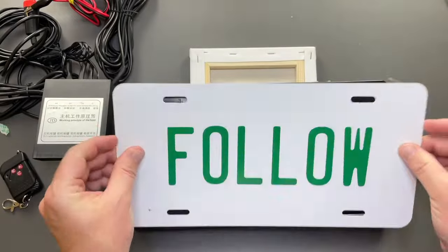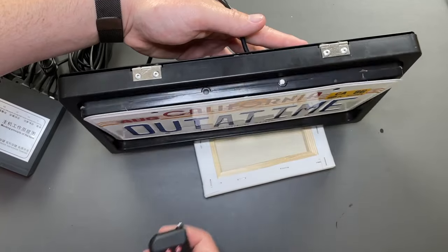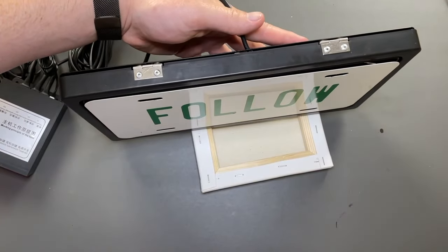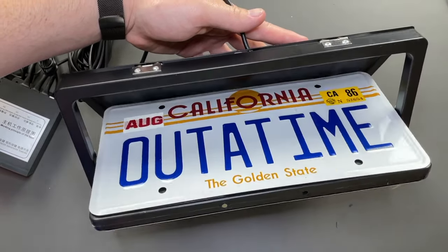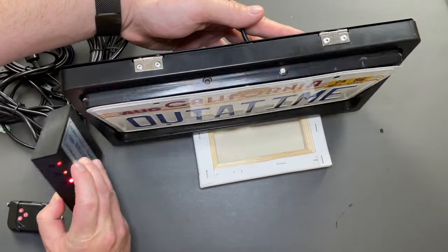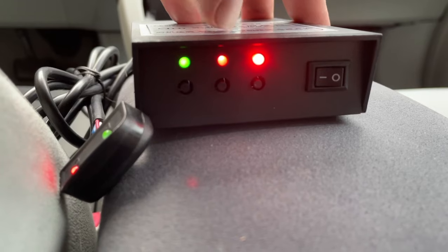With just the push of a button, this device allows you to rotate your license plate 180 degrees, changing one number into another in less than four seconds. Made of high quality cardboard material, the license plate flipper is anti-rust and can withstand any environment including sunshine, rain, frost, and extreme temperatures. Now you may be wondering who would need a device like this.